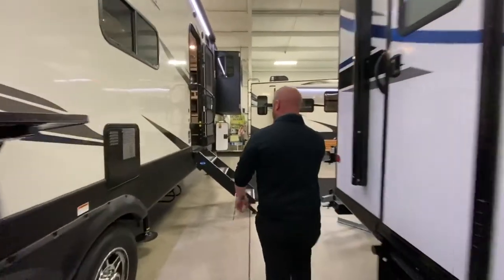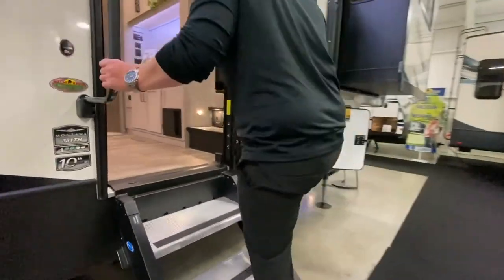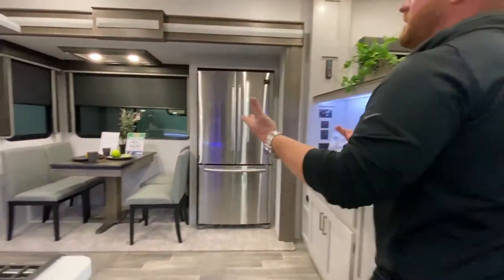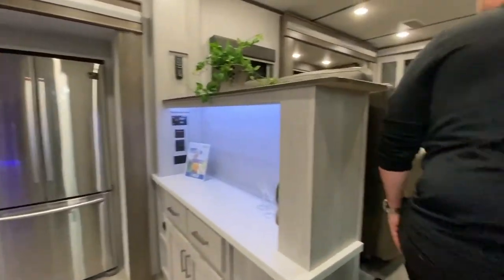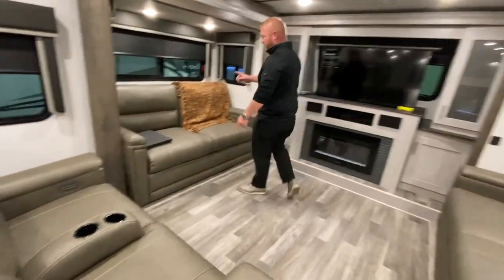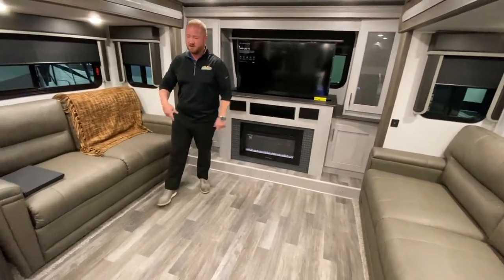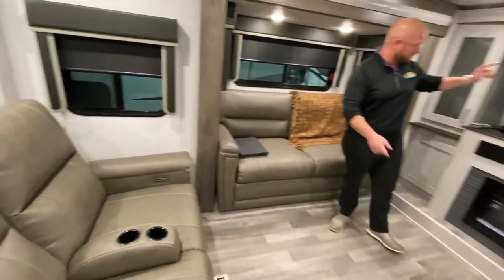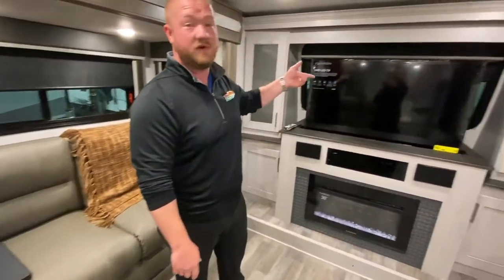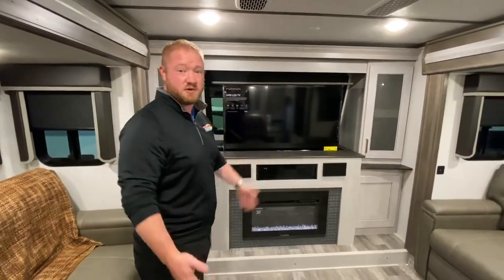You have your solid steps here. Once you get inside, Montana does an awesome job putting things together. This is kind of your front living area — you have two fold-out couches, so you're going to have a lot of sleeping space in here. You have your theater seats right in front of your TV and your fireplace. That TV will go down so you have a nice view if you just want to sit out and enjoy the scenery while camping.